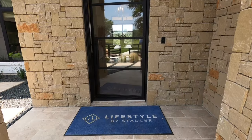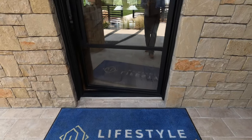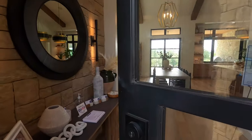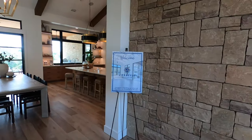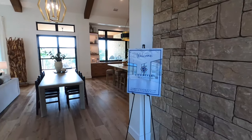In case I messed up their name, there it is right there — Lifestyles by Stadler. I'm getting to know this builder and I've been quite impressed with them. I've been talking to their VP of sales, and this company's been around a long time. They've been building out here in Cordero Ranch for a very long time as well.